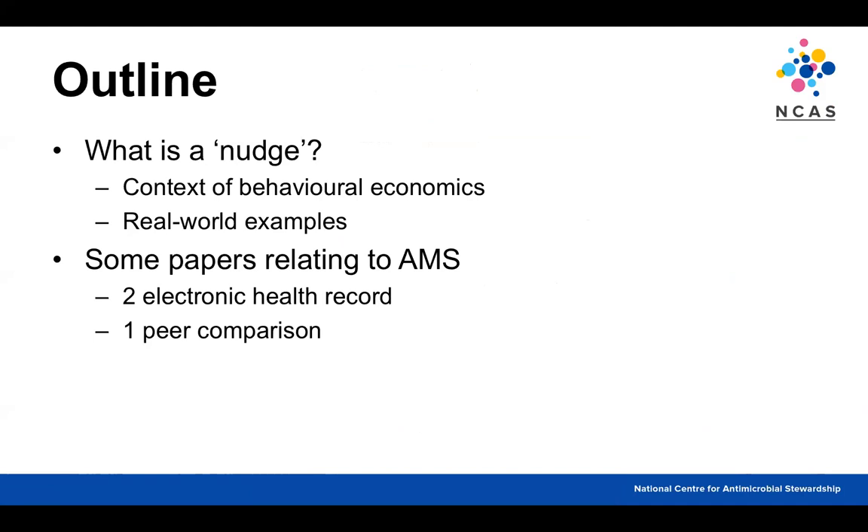I'll briefly cover what a nudge is in the context of behavioural economics, look at some real-world examples you might come across on a day-to-day basis without realising, and examine some papers relating to its use in antimicrobial stewardship. I wanted to look at three papers in a little bit of detail, though obviously there have been many papers published in this area.